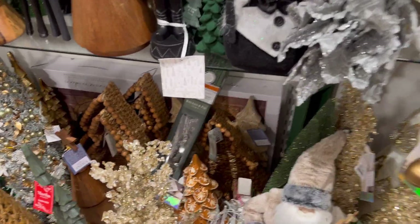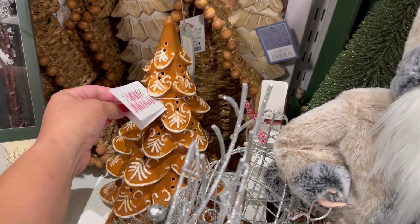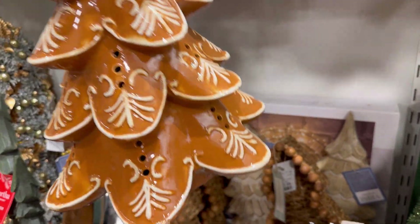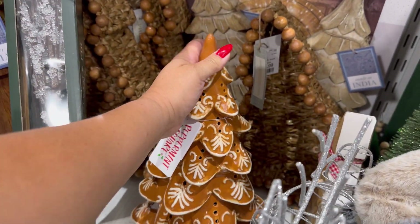You guys, I wanted to show you this gingerbread tree down here. This is by Peppermint Square. $24.99. Look at this one — I think you put the lights on this one, right? With the little holes. I've never seen this one before. That's pretty cool.